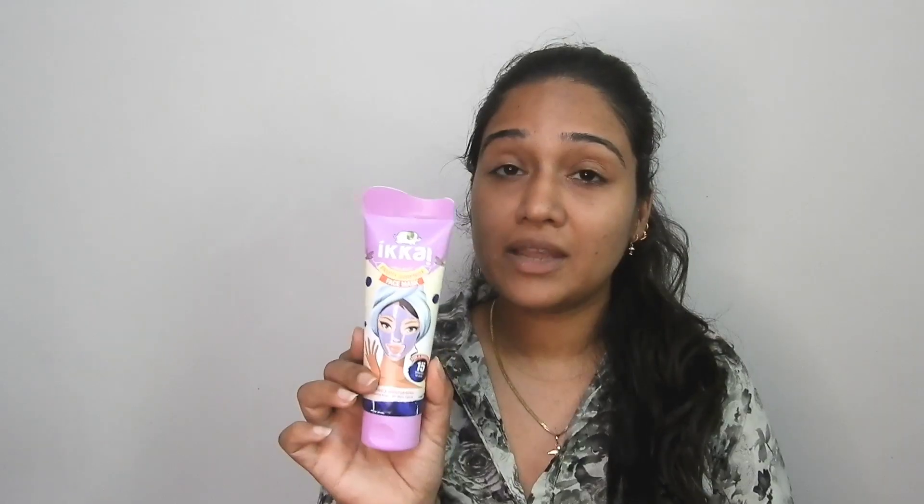And this is how my face looks right now. You saw my face at the start of the video and now you are watching me. Tell me if you notice any results in the comments. I feel it has cleaned my face and brightened it up.